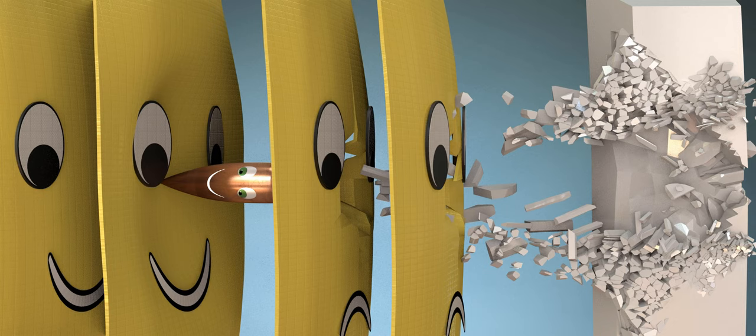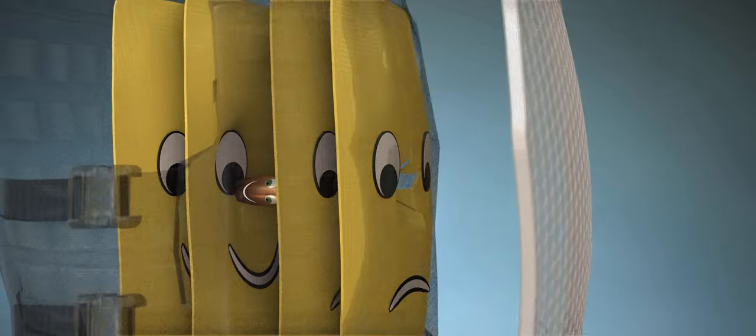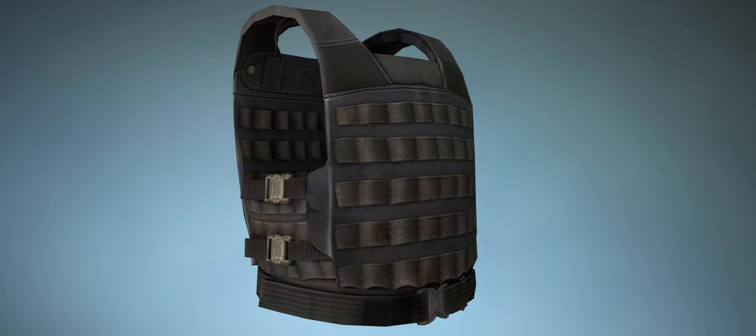Our Kevlar-based vest has saved a life! The vest we just developed is known as hard body armor.